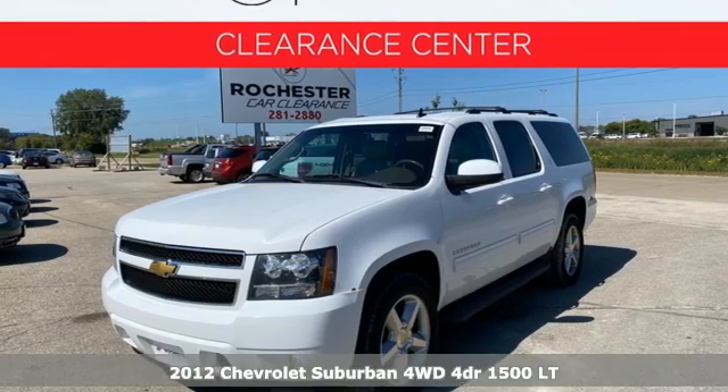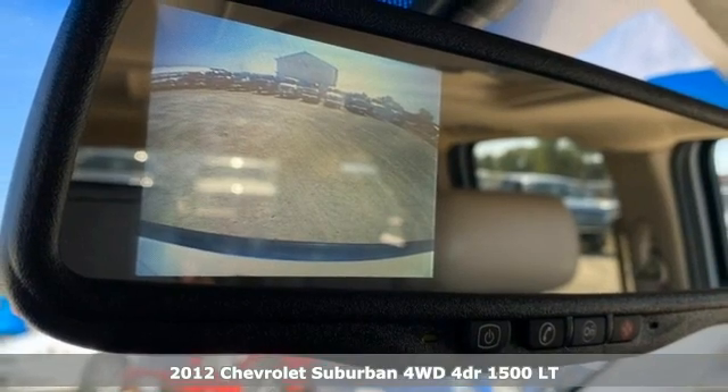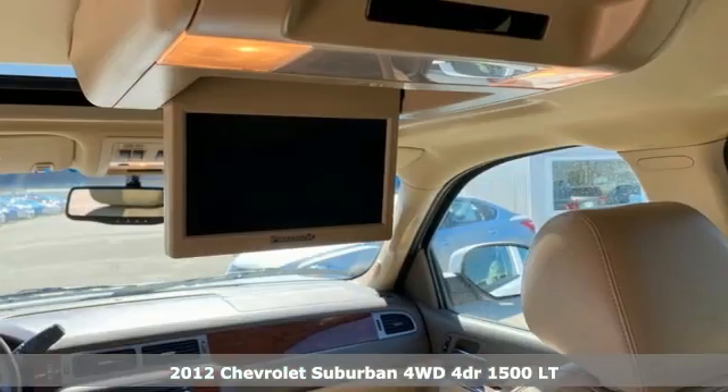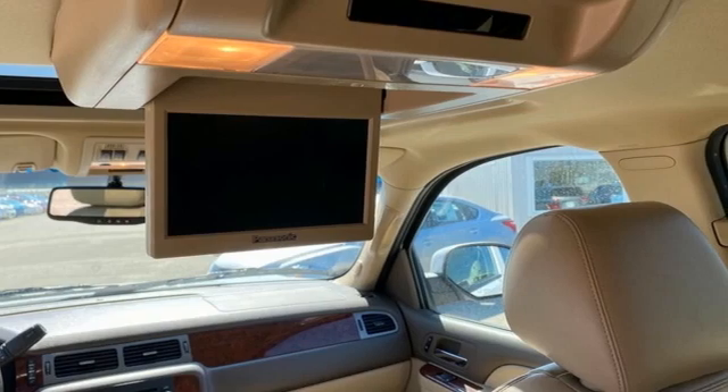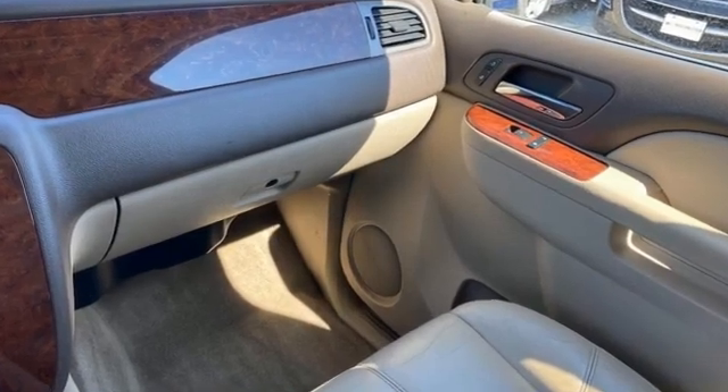Here's a 2012 Chevrolet Suburban. The Suburban has dominated the road since 1935. This model continues the tradition with the power, efficiency and adaptability you'd expect. And it comes with all the amenities you need.